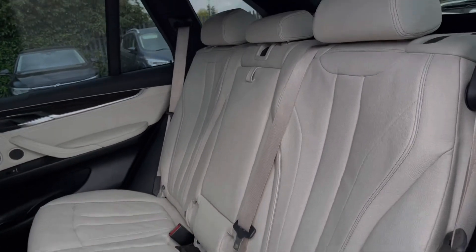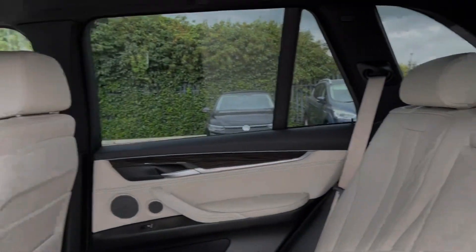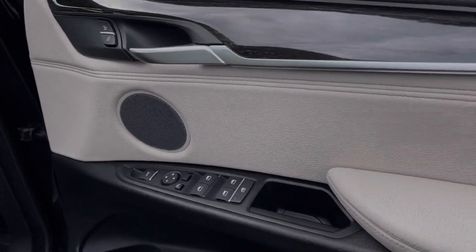Moving into the rear seats you can see you've got the ivory white Dakota leather. The car also offers heated outer rear seats which come as part of the cold weather pack worth £475.